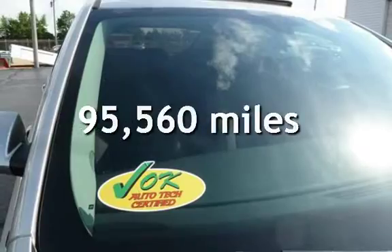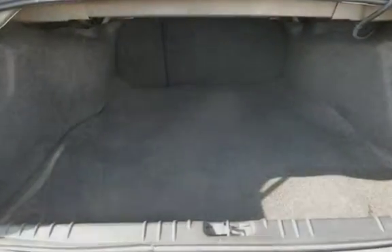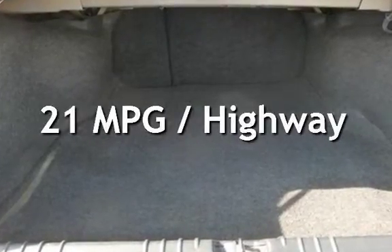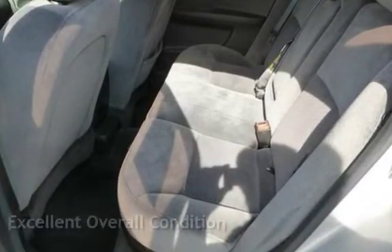This Chevrolet has less than 96,000 miles on the odometer. Estimated fuel economy for this vehicle is 14 miles per gallon in the city and 21 miles per gallon on the highway. This vehicle is in excellent overall condition.